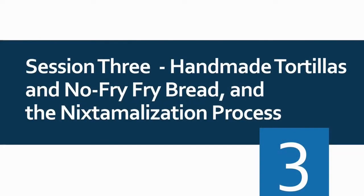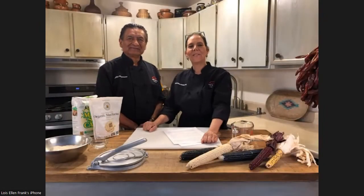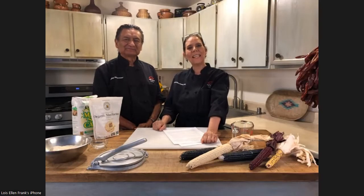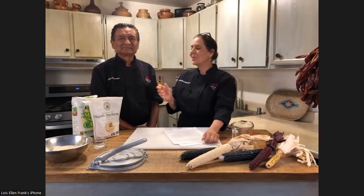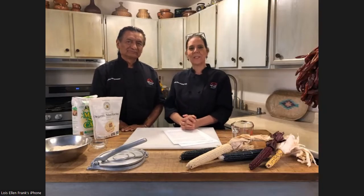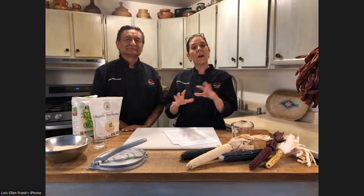Session three: Handmade Tortillas and No-Fry-Fry Bread and the Nixstomalization process. Let's get started with Chef Lois Ellen Frank and Chef Walter Whitewater. My name is Lois Ellen Frank and this is Chef Walter Whitewater — we're both from Red Mesa Cuisine in Santa Fe, New Mexico. We're going to show you how to make homemade corn tortillas, No-Fry-Fry Bread, and Blue Corn No-Fry-Fry Bread. We have a lot to teach you and we're very excited.